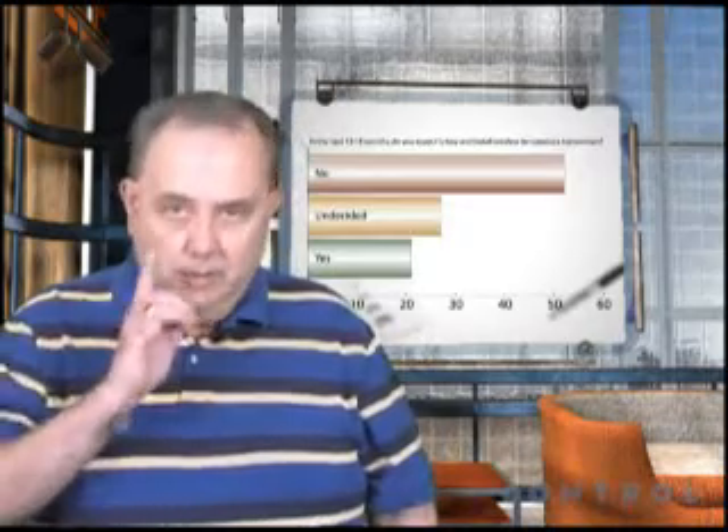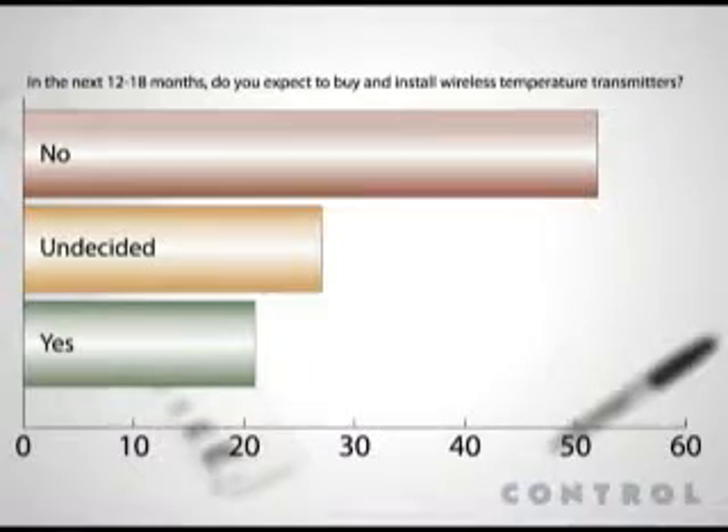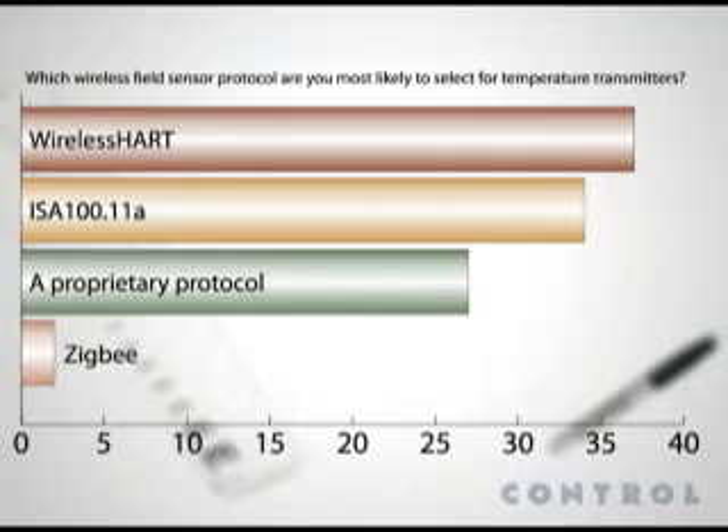The next big thing is wireless. And there, the numbers once again are interesting. Just over half our respondents say they aren't going to buy wireless temperature transmitters in the next 12 to 18 months. But 21 percent say they will, and almost 30 percent said they were undecided as yet. It may be that the end-users are still waiting to see how the wireless standards wars play out. When asked which wireless sensor protocol they would most likely select, wireless HART was ahead of ISA 100.11a by a nose, with a sizable number still opting for various proprietary protocols or the Zigbee protocol.